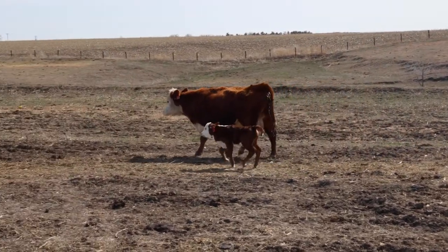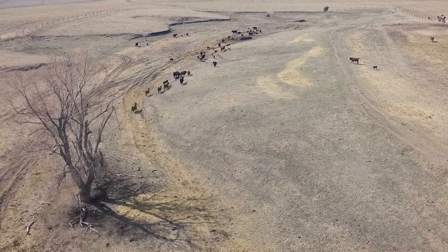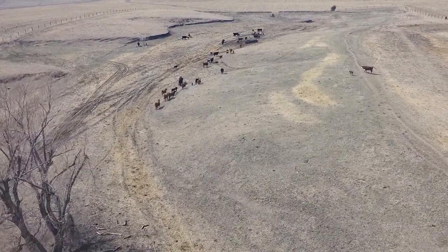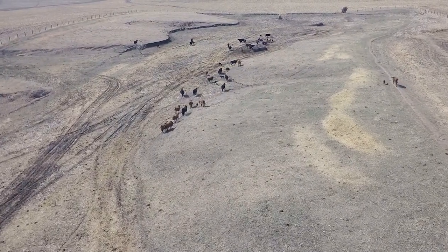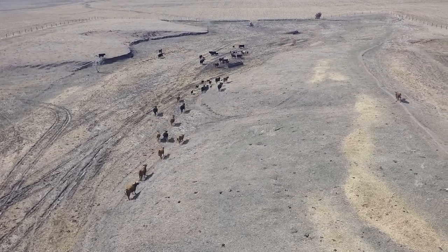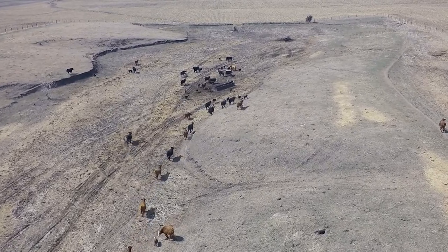When I started buying Hereford cattle, I went to programs that had 50, 60, 70 years of proven genetics like Holden Herefords in Montana, Cooper Herefords in Montana, Van Newkirk Herefords in western Nebraska. I knew I could go there and find quality cattle to start our herd here in south central Nebraska.